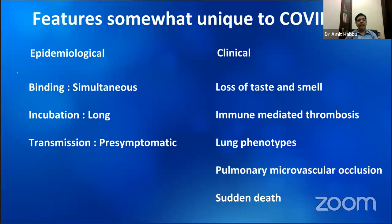COVID disease is largely similar to most viral illnesses, but this slide shows some features that are more prominent or typical of COVID. These three epidemiological features enable high transmission rates. The SARS-CoV-2 virus binds simultaneously to the nasal mucosa as well as the lungs. This distinguishes it from SARS and MERS, which bind mainly to the lower respiratory tract. Binding to the nasal mucosa, combined with a long incubation period, gives a long window of opportunity for transmission, even before symptoms of cough set in.